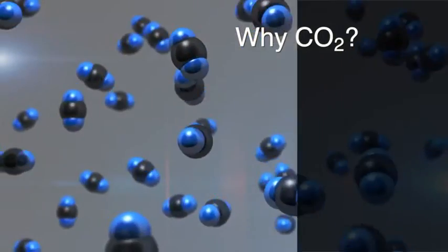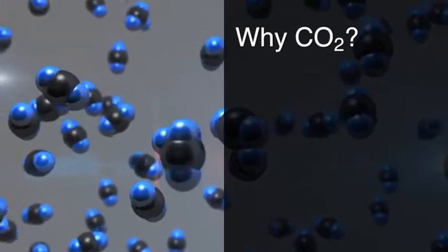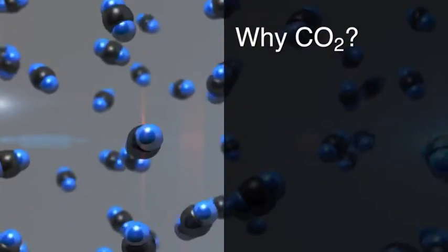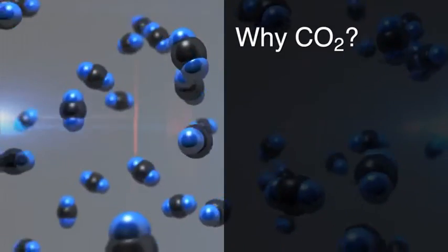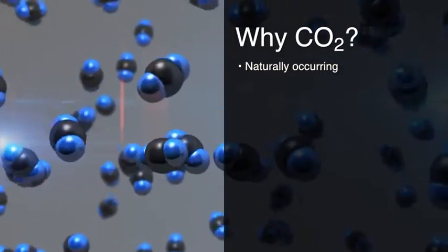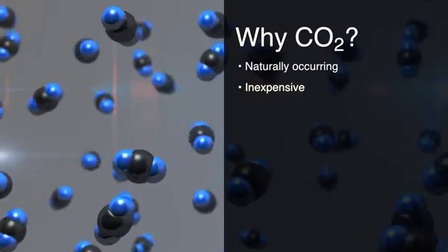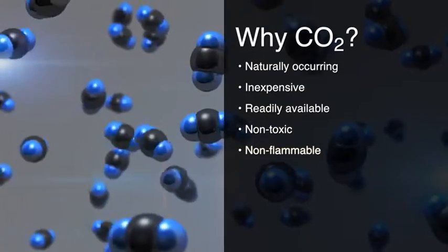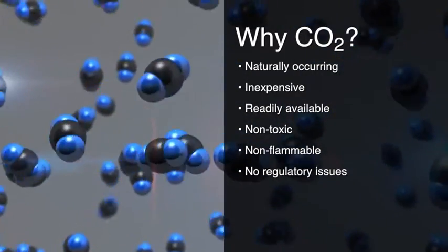What makes this such an outstanding decision? Of the environmentally friendly solutions available, a CO2 system is the superior choice. Carbon dioxide, CO2, is a naturally occurring component of the atmosphere. It's inexpensive, readily available, non-toxic, and non-flammable. And it doesn't impact the ozone layer, so there are no regulatory issues.